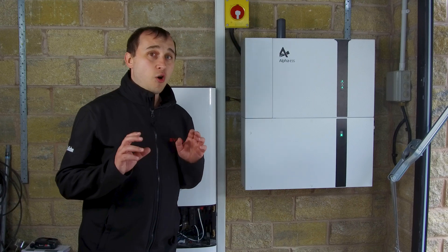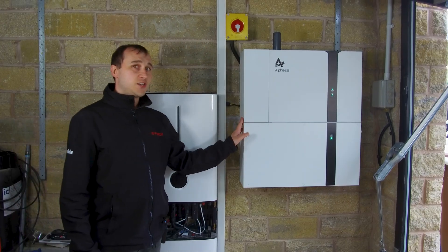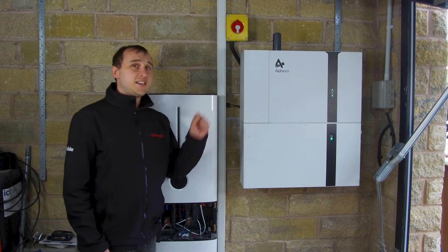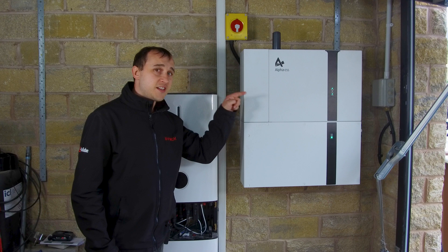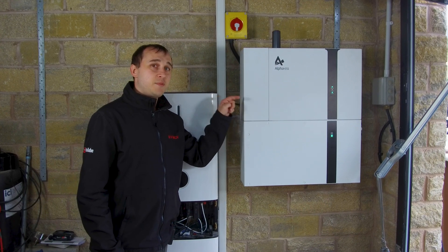There are two main system types: hybrid inverters, which take solar directly into them, and AC-coupled inverters, which take power from the AC source. There are advantages and disadvantages to both, so I recommend checking out the linked video explaining the differences between AC-coupled and hybrid battery inverters.